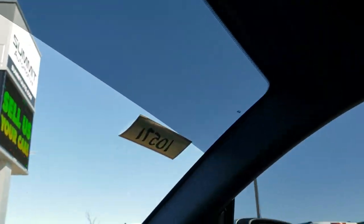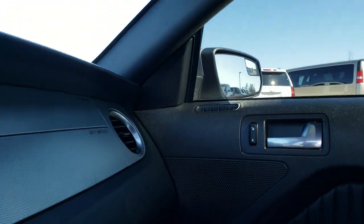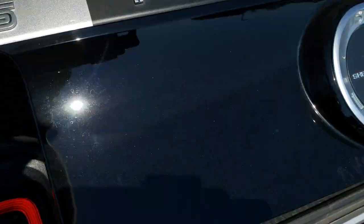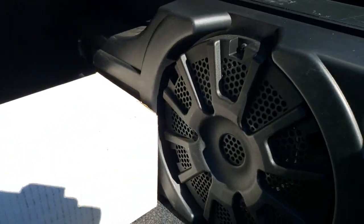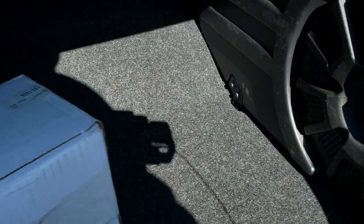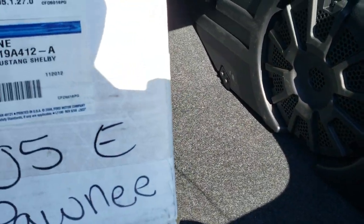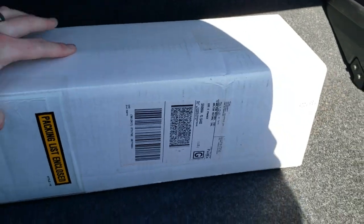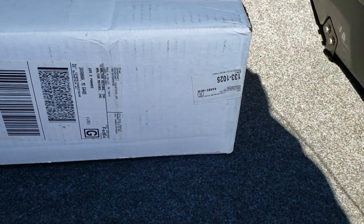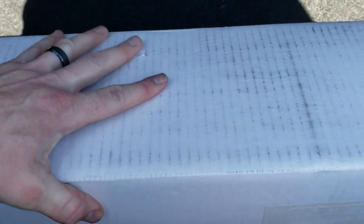We'll take a quick look at the trunk. Back here we have the Shaker Pro audio system. In the trunk there's a car cover still in the box, and you do get a tire inflator kit underneath — it's kind of hard to get out sometimes with the Shaker Pro audio, but it is in there as well.